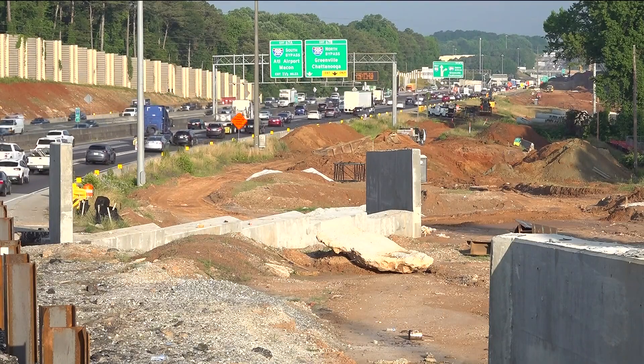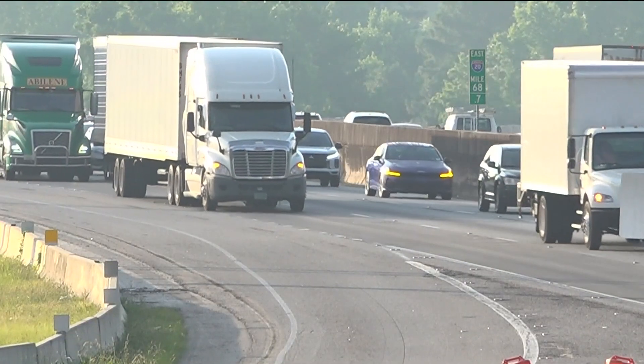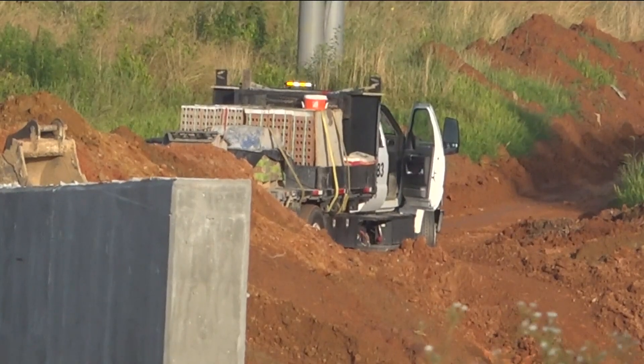GDOT crews are working beside the interstate as they prepare to add lanes between Lithonia Industrial Boulevard and I-285. There are spots proving to be a geological challenge to proceed through.